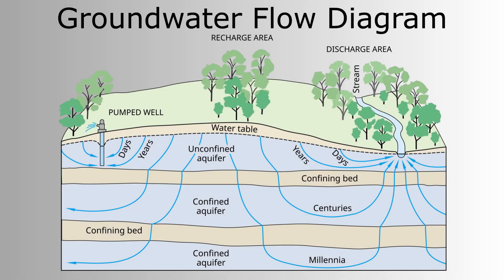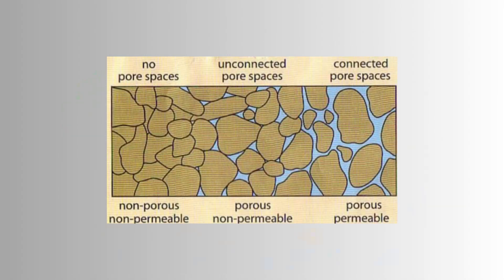Contrary to popular belief, an aquifer is not merely an underground pool of water, but is instead underground rock that contains water due to its permeability. We can often gain access to this water by drilling wells.